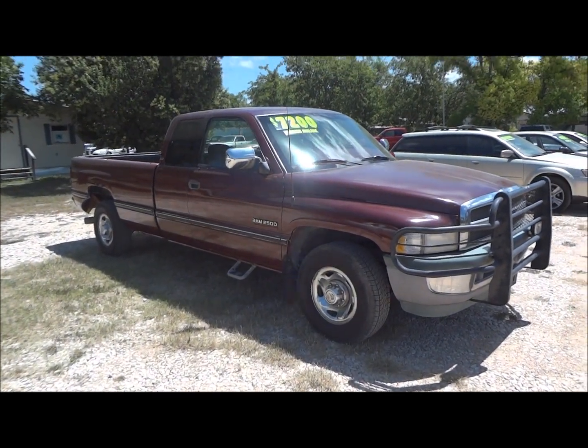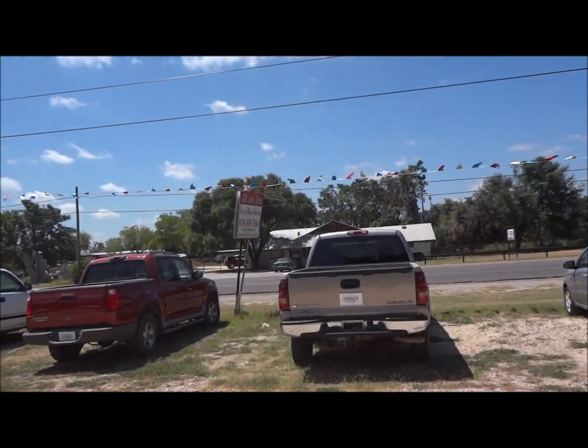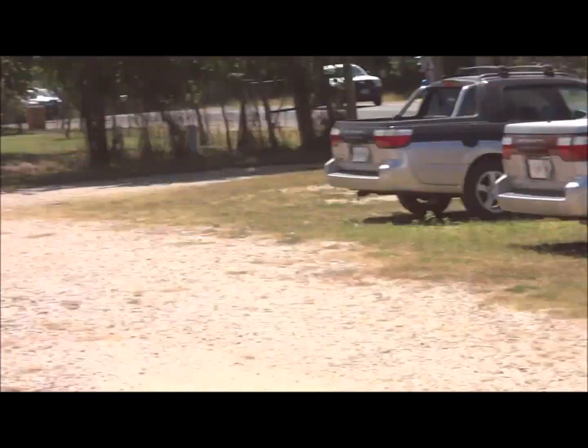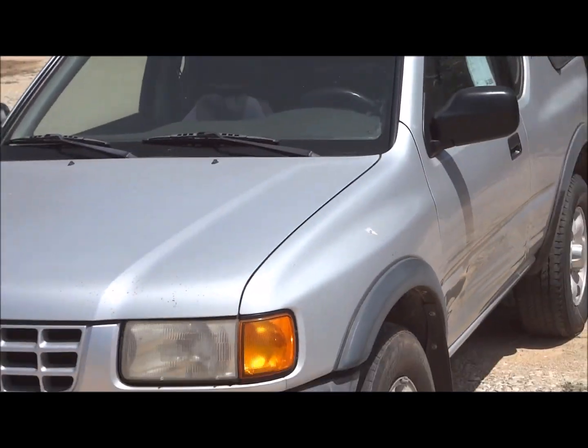Well hello YouTubers, how are you guys doing? Today I'm up here at KM Auto Sales in Bandera, Texas. I'd like to give a big thanks for providing the truck featured in today's in-depth review. Links to their website and contact information can be found in the video description.